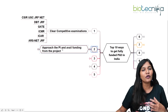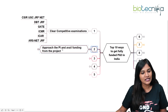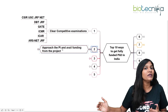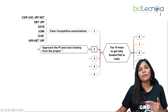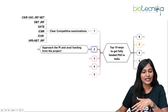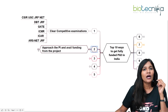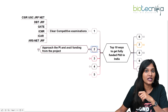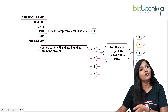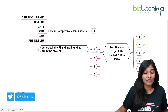Look for a PI whose research interest matches yours, check for available fundings and openings in the laboratory. If they have fully-funded openings and are not requiring a competitive exam clearance, you can go for it. There are two ways PIs recruit: some call only candidates who have cleared a competitive exam, while others call non-NET candidates too — this happens more in universities than in national laboratories.